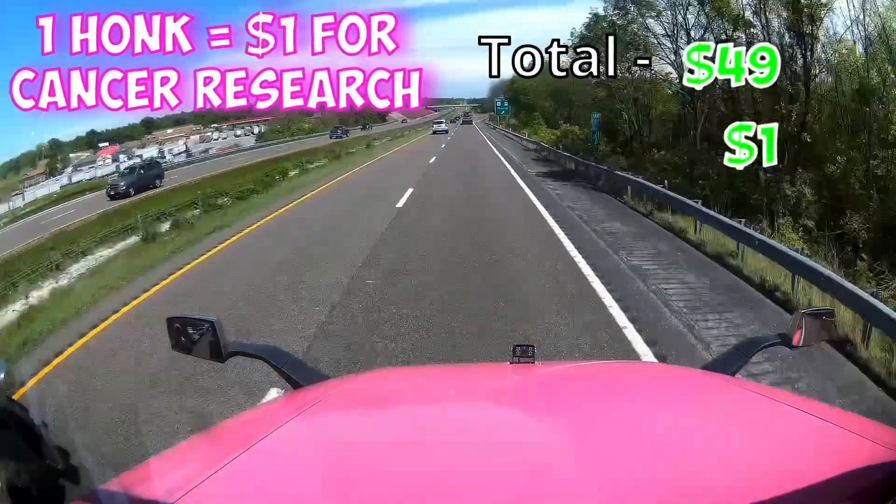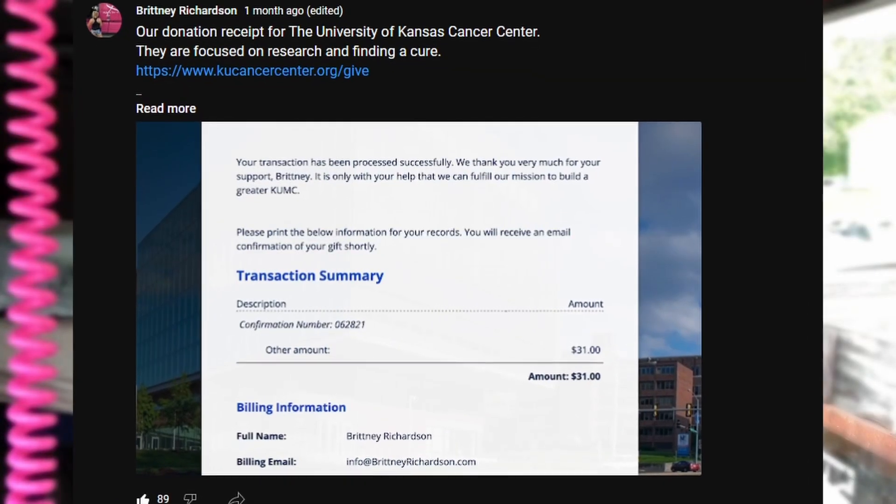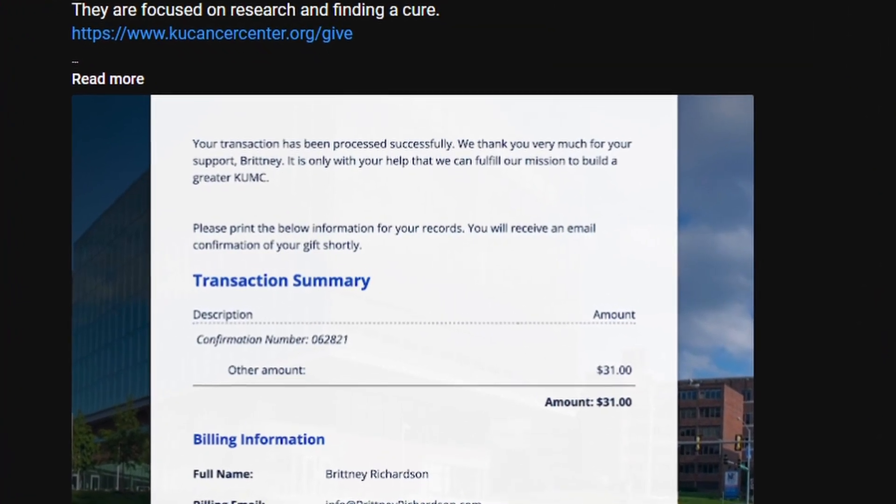As many of you guys know, we have been doing a Honk for Pink campaign where for every honk we get, we give one dollar toward finding a cure for cancer. This campaign has been a huge success. We have gotten such a big response from so many people, and as you can clearly see, this is making a huge difference.